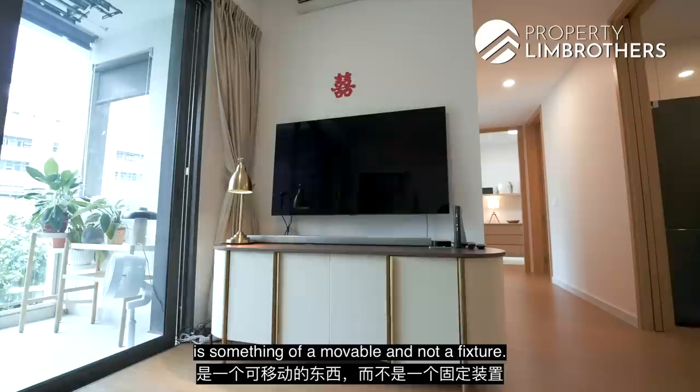Right now the TV console setup is movable and not a fixture, so you have a lot of free play in terms of how you want to renovate this space or bring in your own furniture.